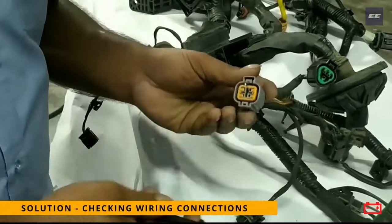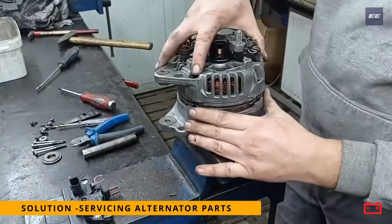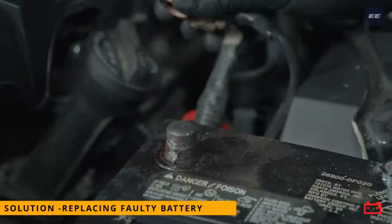This problem can be solved by checking wiring connections, servicing alternator parts, or replacing the battery.